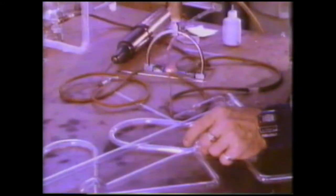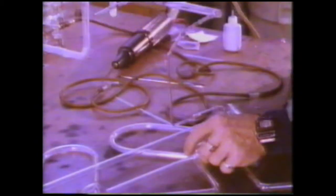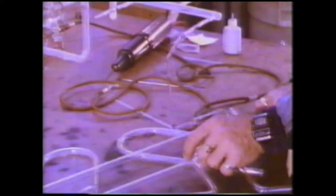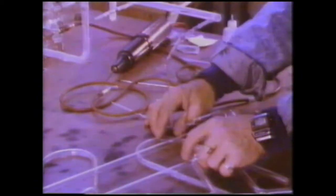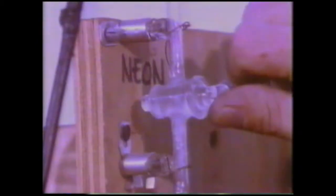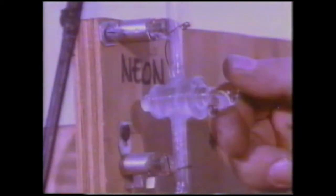When all the tubes have been joined together, an airtight connection is made to a powerful vacuum pump. All the air is pumped out. And a small, measured amount of neon gas is let in. Then, a few thousand volts later...